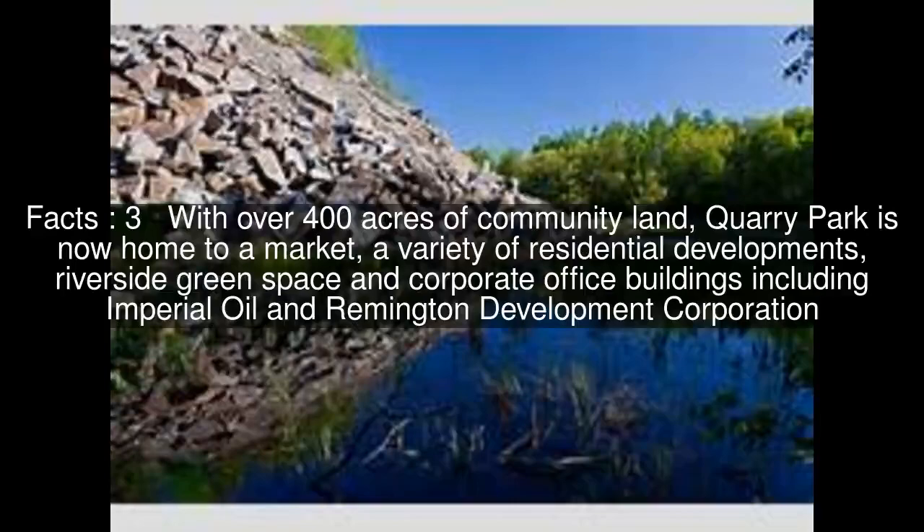With over 400 acres of community land, Quarry Park is now home to a market, a variety of residential developments, riverside green space, and corporate office buildings including Imperial Oil and Remington Development Corporation.